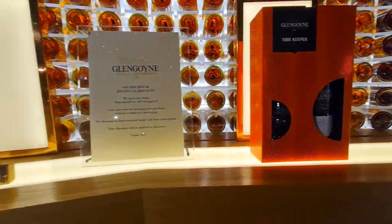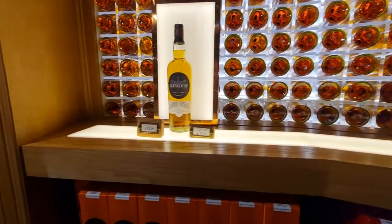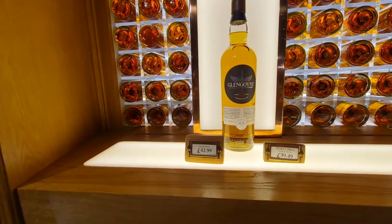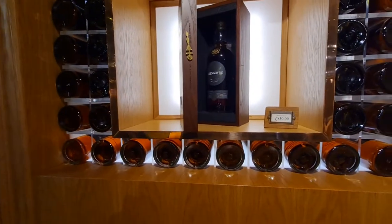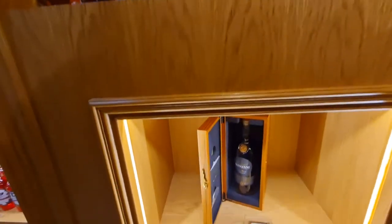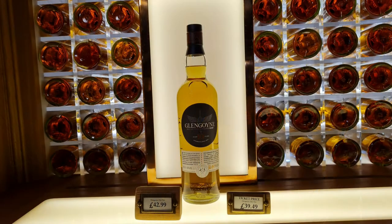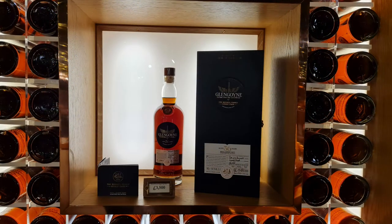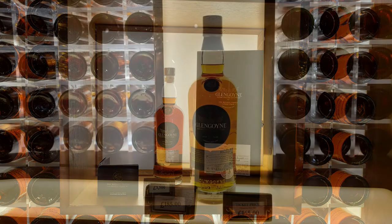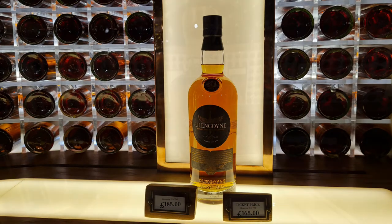No smoke whatsoever with Glengoyne — very, very good. Glengoyne, Ian McLeod owns it now since around 2003 or 2005, and Glengoyne has been in continuous operation since 1833. What is very fascinating is that Glengoyne is made in the Highlands, but you go over the street to where the parking lot is and there you actually have the Lowlands — so they store the whisky in the Lowlands.